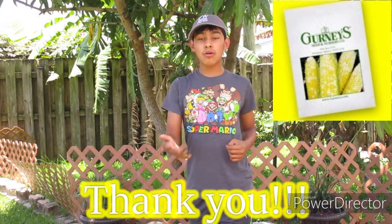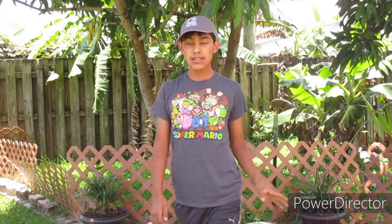A huge shout out to Gurney Seed and Nursery for working with me — it's been a pleasure. Please stay updated on this channel for when those videos come out. Thank you guys so much for watching. If you liked this video, hit that like button; if you want to support this channel, hit subscribe; and hit the bell notification so you don't miss any new videos. Keep your garden flourishing and producing for you — see you in the next one!